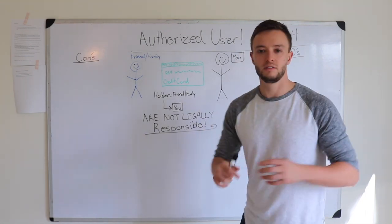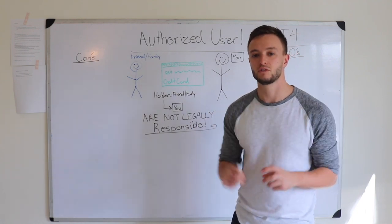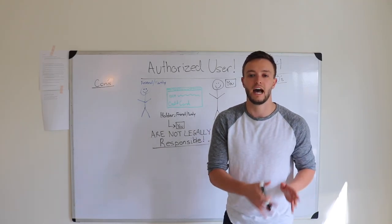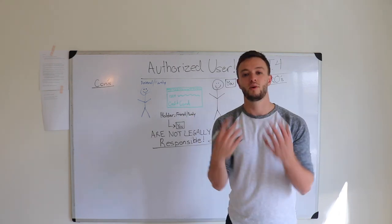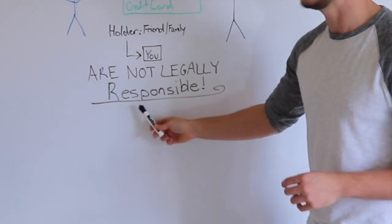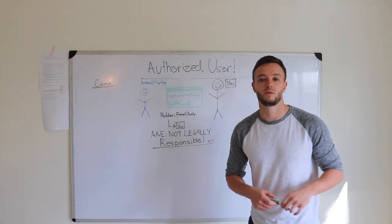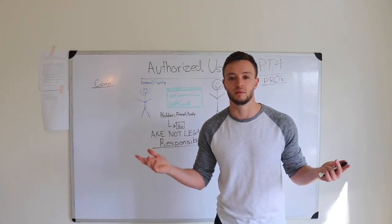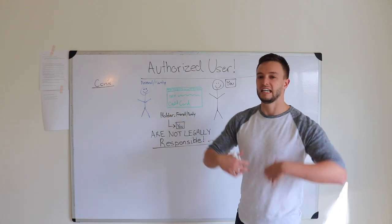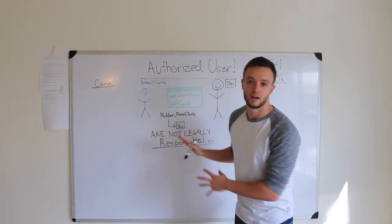You're going to be able to spend money on that account. You can still make payments, but you're not legally responsible for that debt. The positive credit habits of being on that card are going to be reported out to the three credit bureaus. This is where the gray area gets a little sketchy, because you are not legally responsible for that debt — meaning you could go out, rack up the whole credit card, and basically just disappear. It definitely has to be someone that you trust and someone that trusts you.